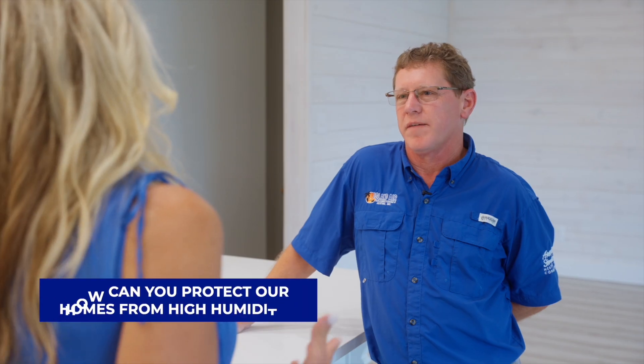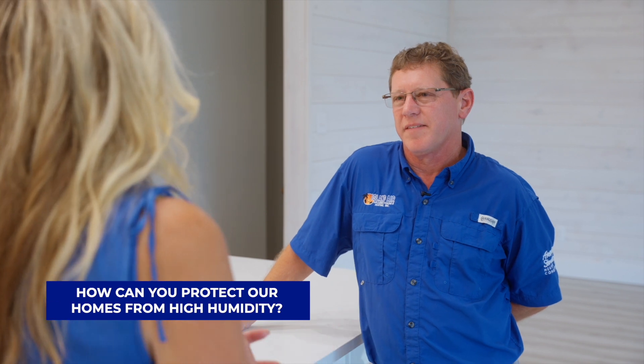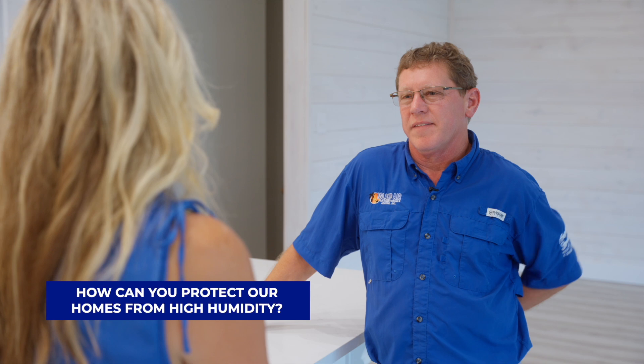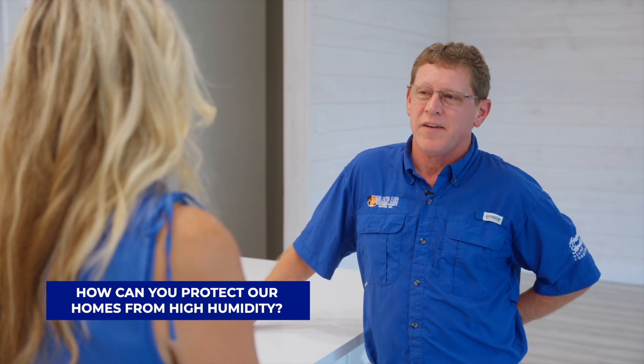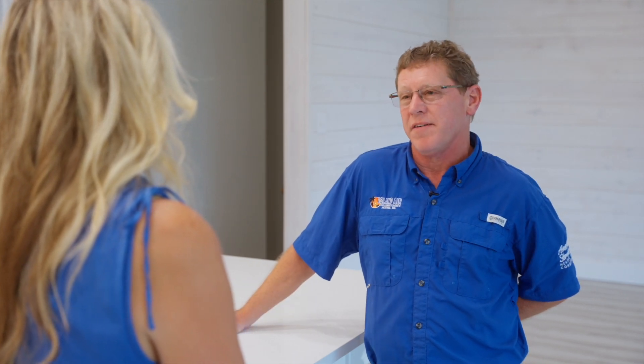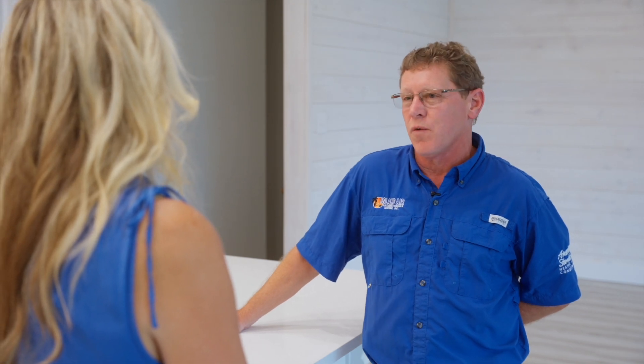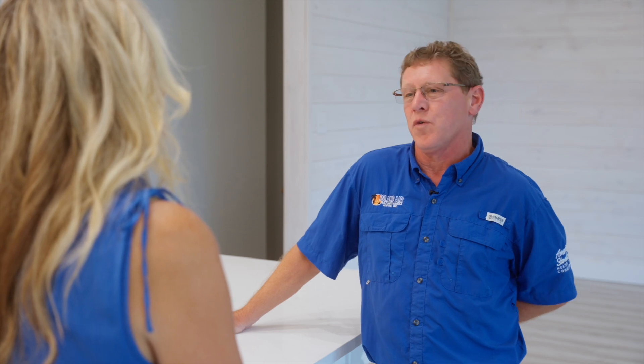How can we protect our homes from high humidity, and how does the air conditioner help with that? You can always add a whole-home dehumidifier. We can hook it up to the existing AC system, or it can be standalone. Or if your system is getting older and you want to replace it, we can go to those higher-efficiency units — many of the ones we sell have built-in dehumidification modes, so they will dehumidify and also cool.